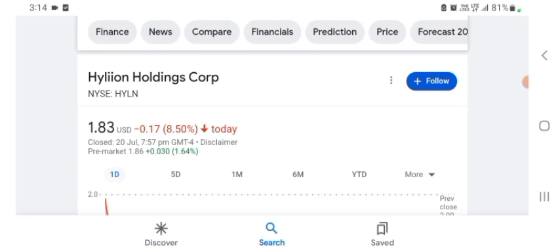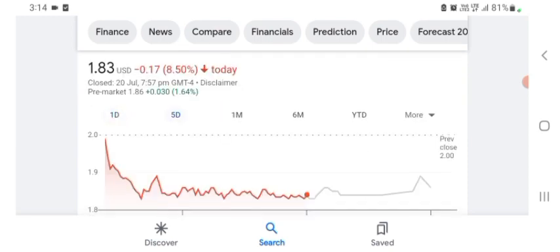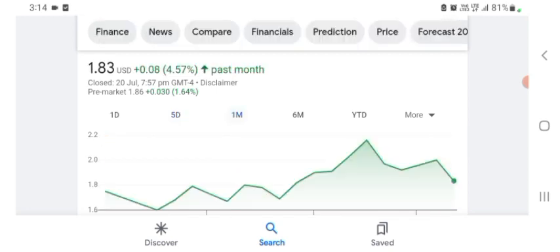Hyaline stock is trading at $1.83 US dollar with -8.50% negative in a day. Five days before, the stock was trading at -8.50% negative in a day. One month before, the stock was trading at +4.57% positive in a day. Before buying and selling the stock, please consult your financial advisor.